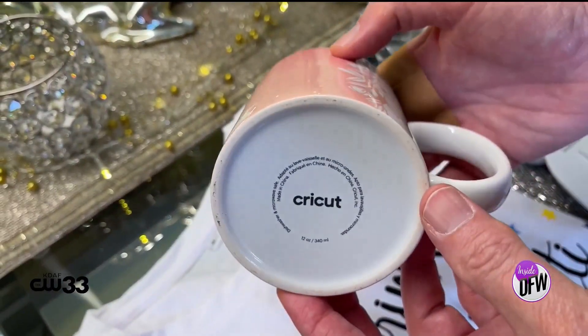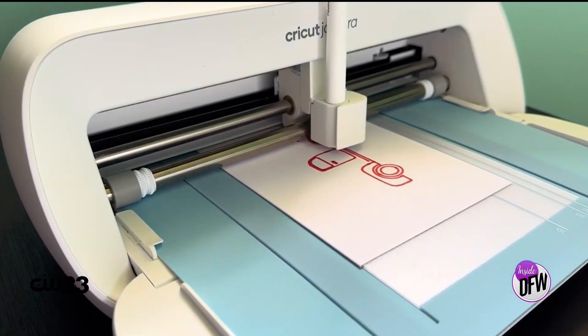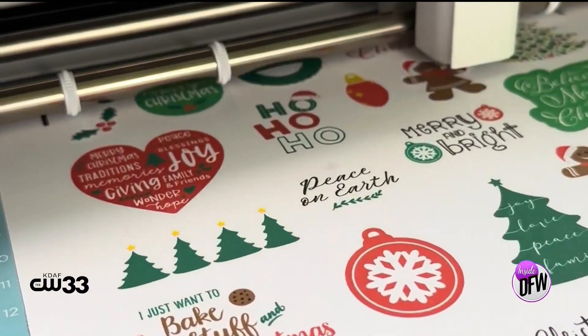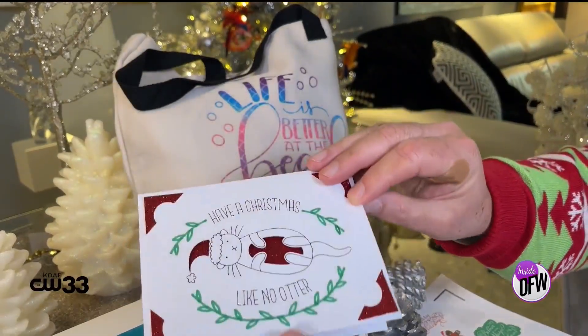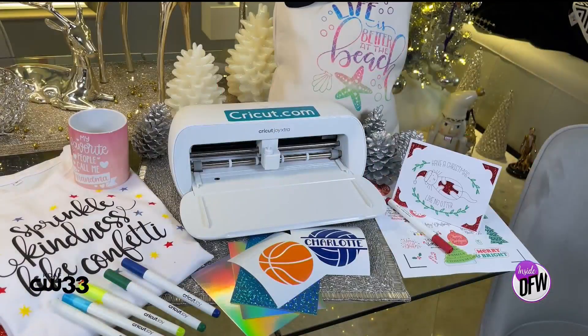When you swap the cutting tool for a marker, Cricut becomes a drawing machine capable of intricate designs. With infusible ink, you can even create dishwasher-safe mugs. You don't need to be an artist — Cricut Design Space has a vast library of designs you can easily customize. It really takes the stress out of crafting. For more information, go to cricut.com. For anything covered today, visit stevegreenberg.tv and click on my blog. Happy holidays — ho ho ho!